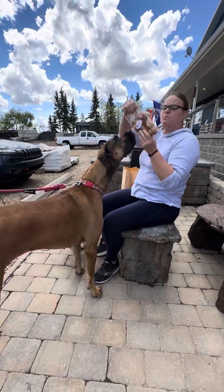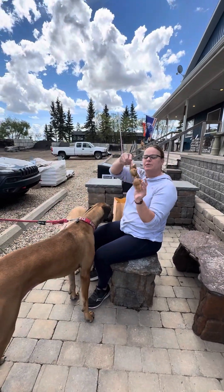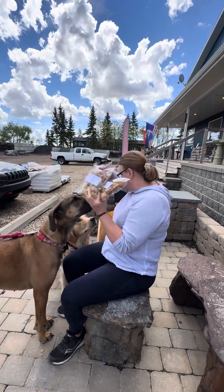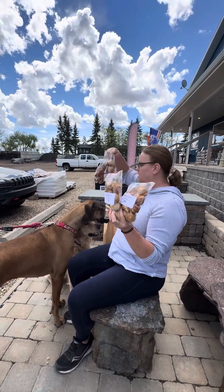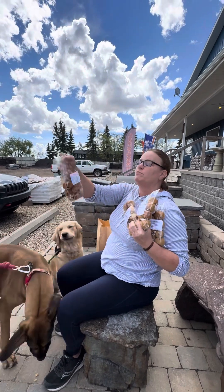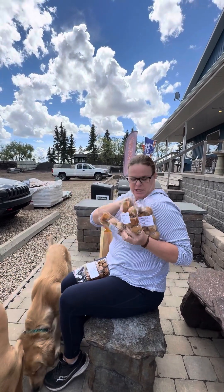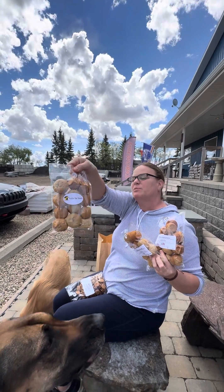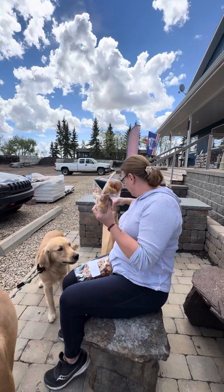I also have the pupcakes in peanut butter and banana. I got two of those, and also — oh, these are different peanut butter cookies. I guess I got double: two strawberry banana and two of the peanut butter ones.